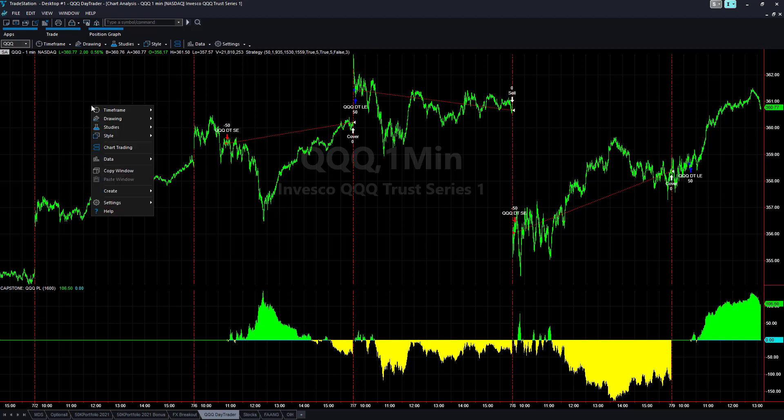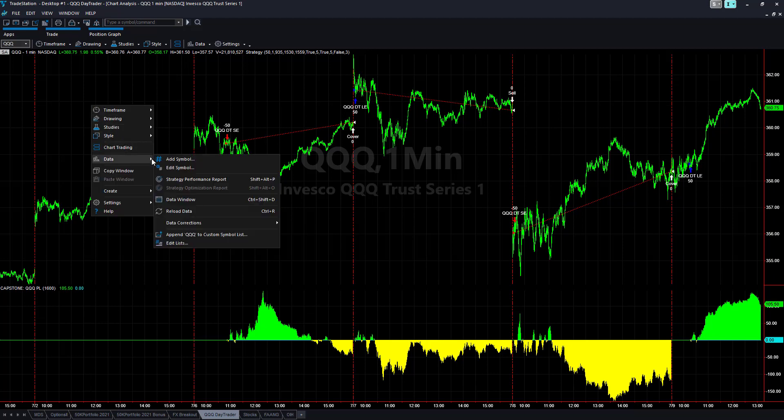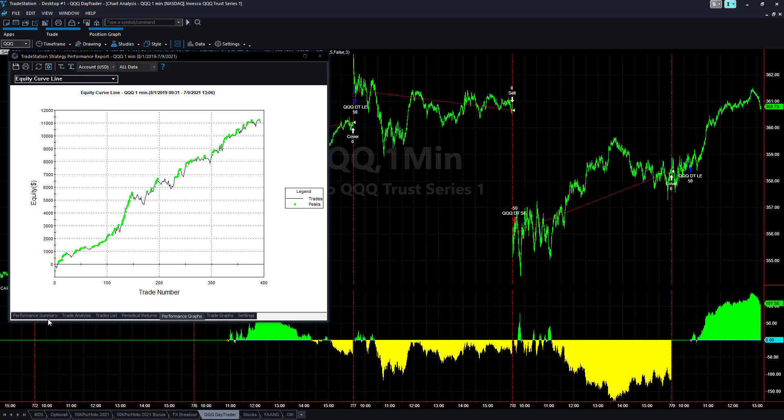Let's go ahead and take a look at the other stats in the report. QQQ Day Trader goes back to August of 2019 — about two years back.